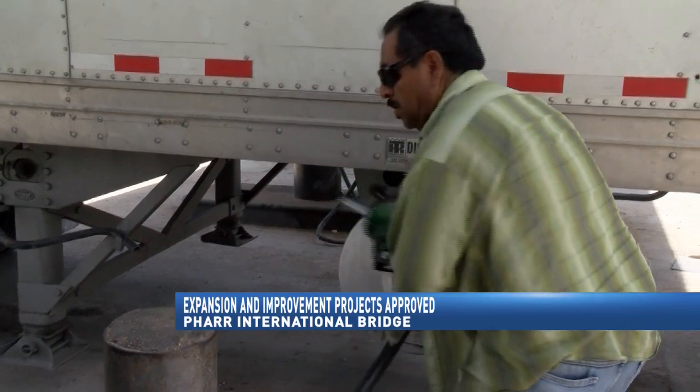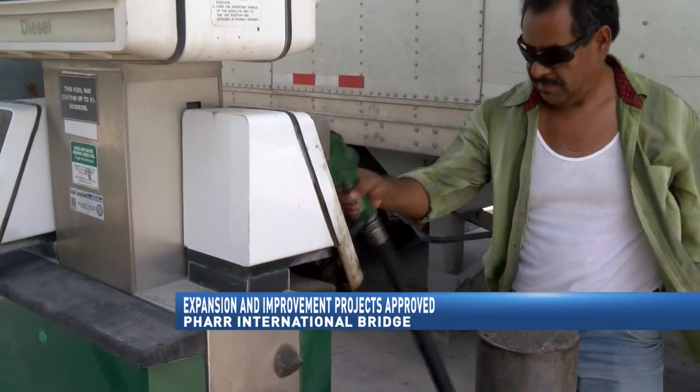The next step is for the city to go through phase one, which is the planning and development phase of these projects. That should occur in October, but hopefully construction starting within the later part of next year. Live from the FAR International Bridge, Imelda Mejia, CBS4 News and Valleycentral.com.